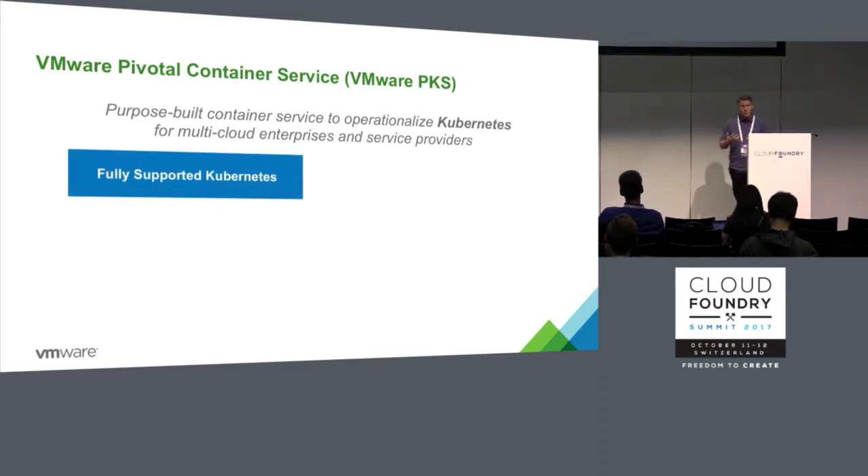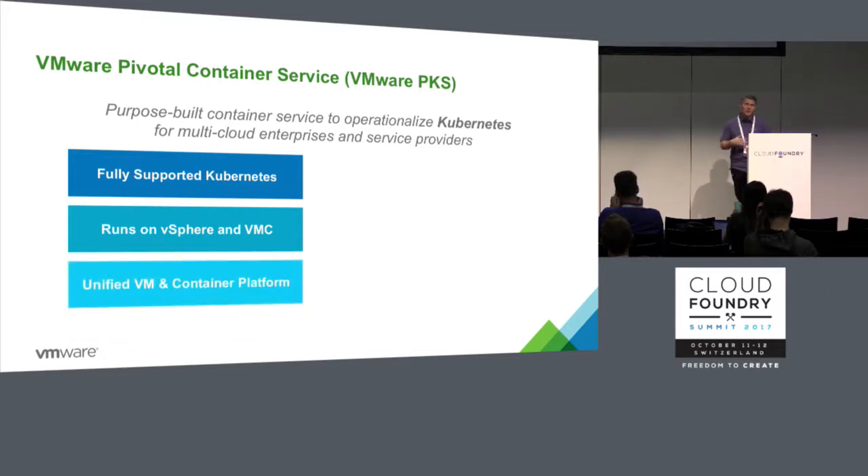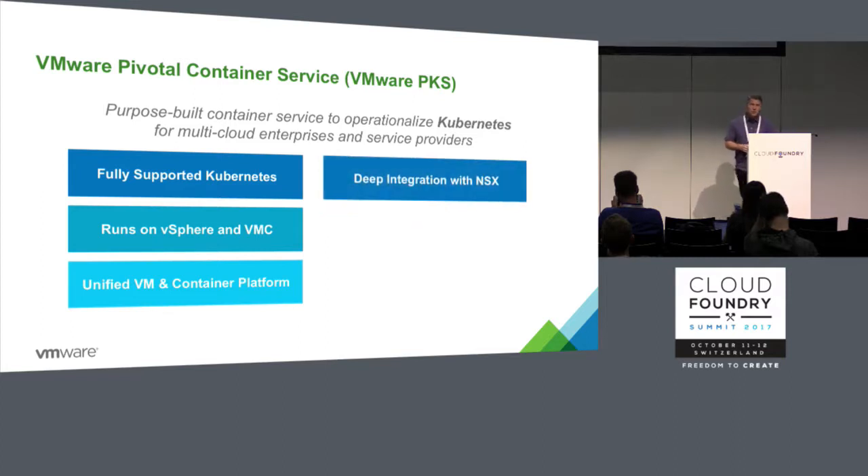We're taking open-source Kubernetes — standard open-source bits, not changing the bits at all — packaging and deploying it on vSphere and the VMware Cloud on AWS. What this does is unify the management of VMs and containers in a single platform, including down to the networking level. Part of PKS is the option to deploy NSX-T, which gives you networking to the individual VM, but also using a CNI plug-in down to the container level, or the pods that you're deploying in Kubernetes.